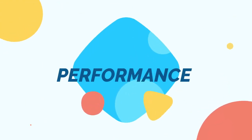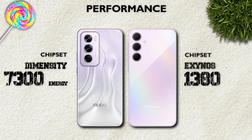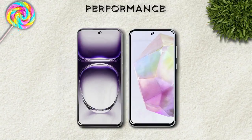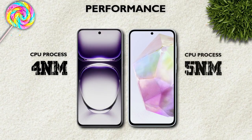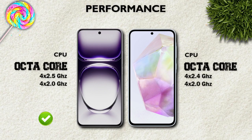Performance — which one is better? Oppo is better: 4nm vs Galaxy's 5nm process node. Both models have an octa-core processor.